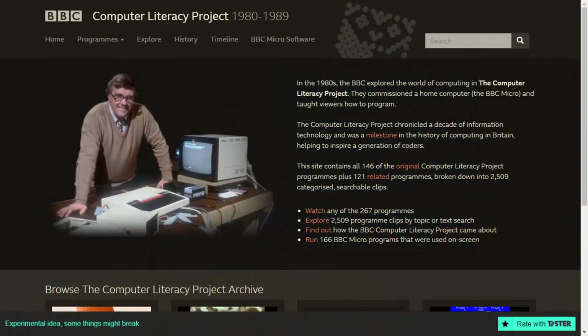Speaking as one of those children, I'd say it was pretty successful. It certainly helped to build my interest in computers and data in the first place and subsequently led to me taking on a career in IT. If you're interested in finding out more, there's an online archive of the Computer Literacy Project available that contains well over 200 television programmes and clips and over 100 BBC Micro programmes that you can run through the online emulator. I'll leave a link to the archive in the notes below and thoroughly recommend taking a look.